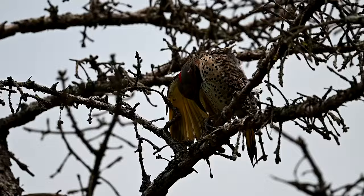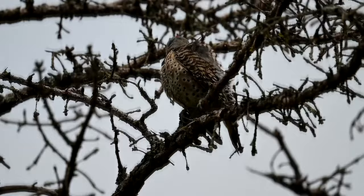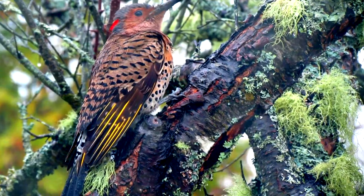The name Flicker may have been inspired by the flicker of white that flashes from their rump when they take off in flight, but it may also come from their flickering call.